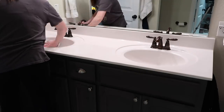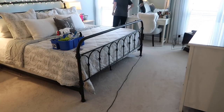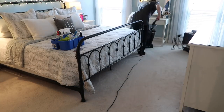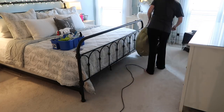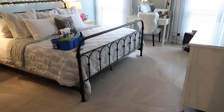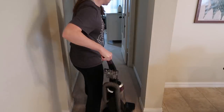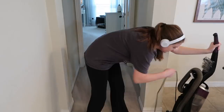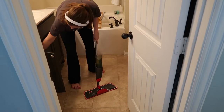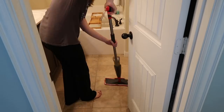Now I'm in our master bathroom wiping down the countertop and the mirror. I gave the bathtub, toilet, and shower a scrub a couple of days ago, so I just needed to do the counter and mirror. Then I'm quickly vacuuming our bedroom because it always feels good to get into bed at night with vacuum lines on the carpet. The very last thing I'm doing today is mopping our master bathroom.